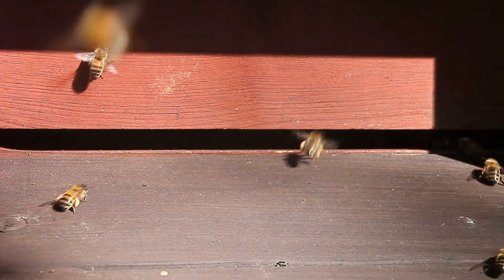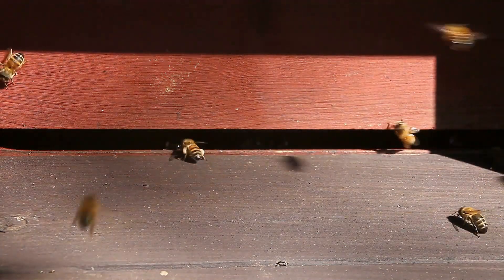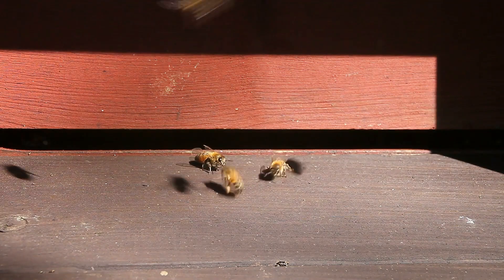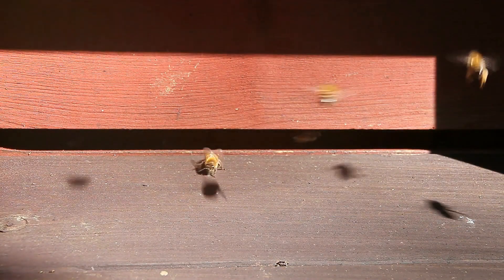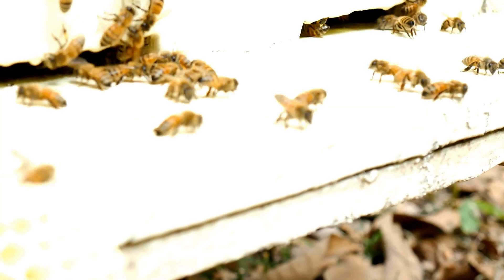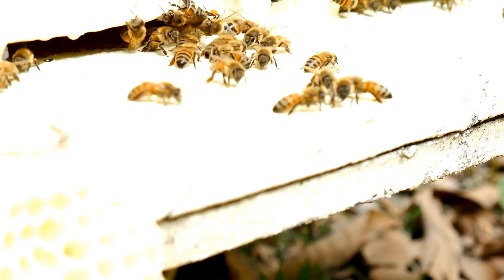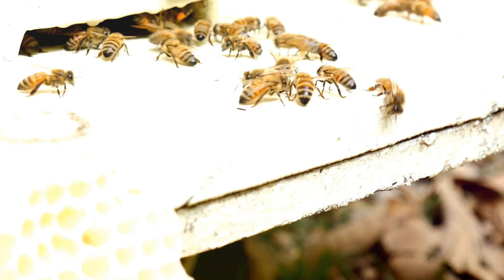Good day, wildlife enthusiasts! Imagine shrinking down to the size of a bee — you could fly into a beehive. Wouldn't that be amazing? It's like a whole different world in there. Let's explore, but be careful not to get stung! Now let's take a moment to think about what it would be like to be a bee.